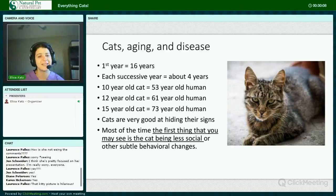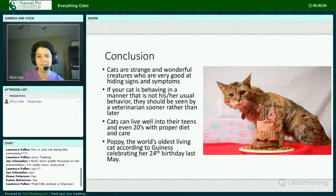Most of the time, the first thing you may see is just that your kitty is a little less active or less social — not coming out for meal time anymore, or not greeting you at the door. Whatever your kitty used to do, they just kind of aren't as enthusiastic about doing it. In conclusion, cats are strange and wonderful creatures who are very good at hiding signs and symptoms. If your cat is behaving in a manner that's not their usual behavior, they should be seen by a veterinarian sooner rather than later. On the other hand, cats can live well into their teens and even into their 20s with proper diet and care.